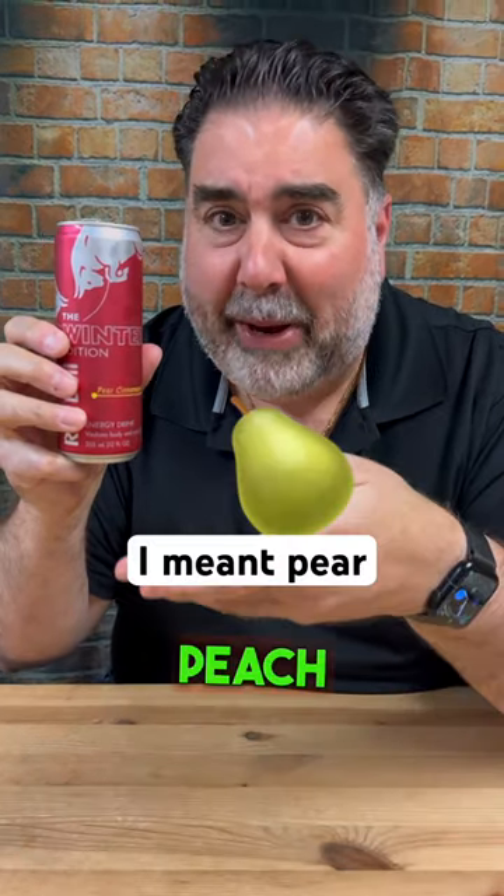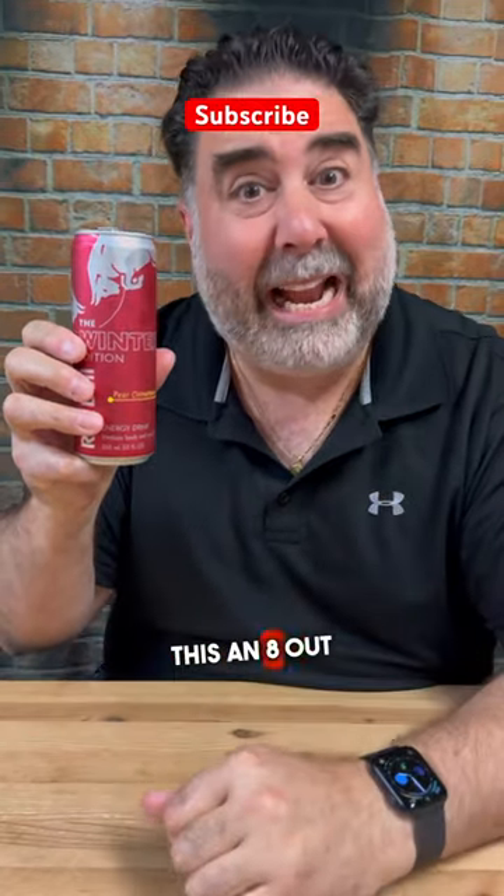I've been looking forward to this flavor. This is actually a really good flavor. Tons of peach flavor up front, just a little bit of cinnamon in the back. I'm gonna give this an 8 out of 10.